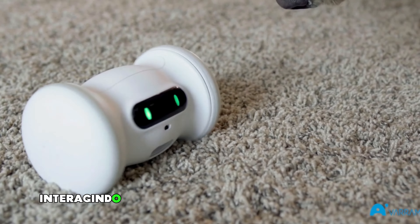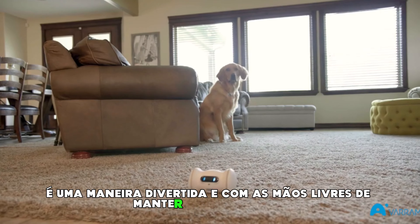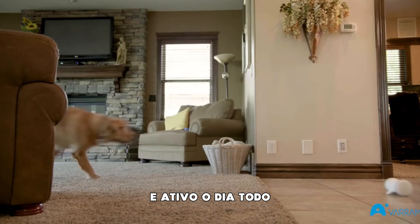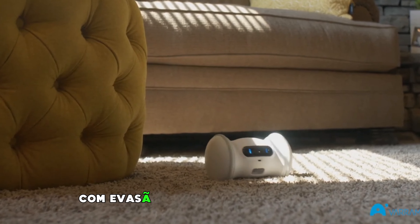Varum Pet Fitness is a robot designed to keep your pet healthy. It plays with your dog by automatically zooming around the room, interacting with your dog, and dispensing treats. It's a fun and hands-free way to keep your dog sharp and active all day.